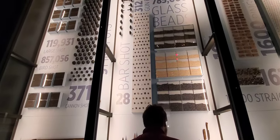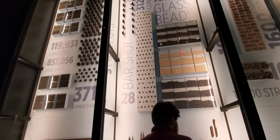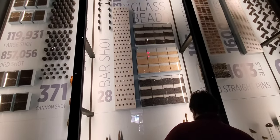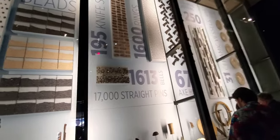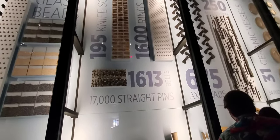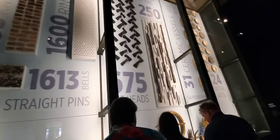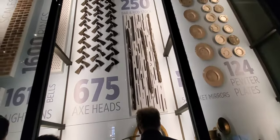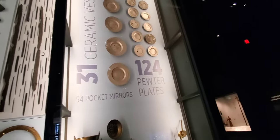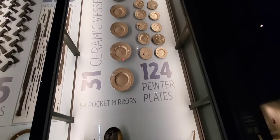These are some artifacts retrieved from the ship: cannonballs, glass beads, knife scales, rings — a lot of rings, I guess they brought them to trade with the Indians — axes, and pewter plates.